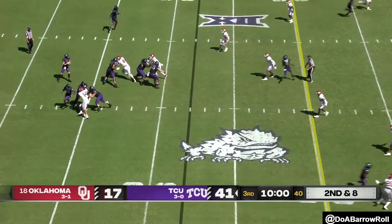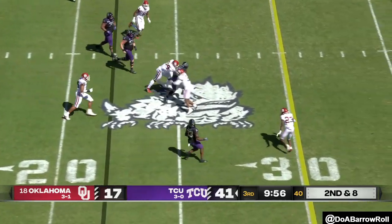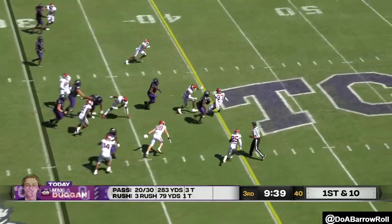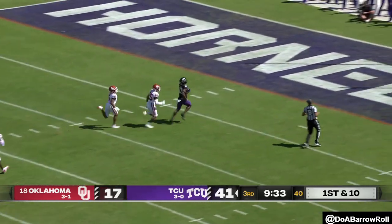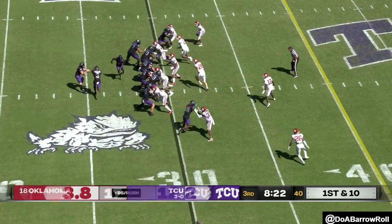A lustrous sky spattering down on this — Kristen is split wide to the top of your screen. Williams in motion, looking Johnston's way. Duggan with a nice little fake — nine yard gain. A gaping, yawning hole for Miller and he's off!